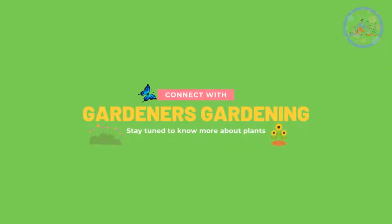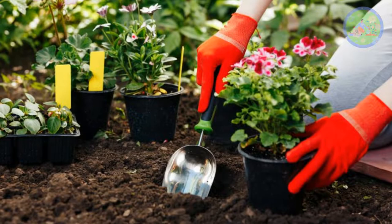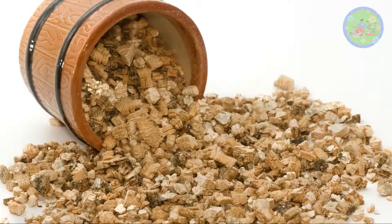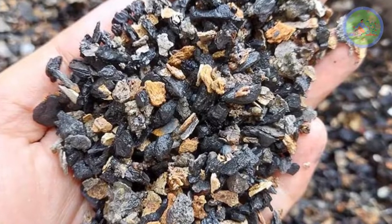Hello and welcome my friends. Hope you are well. Now you are watching your favorite YouTube channel, Gardener's Gardening. As your interest in gardening is increasing, you will learn new gardening materials like perlite, vermiculite, cinder, etc. Today, I am going to tell you what is cinder and what are the benefits of using it.